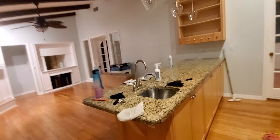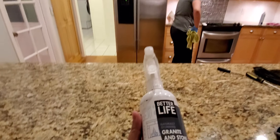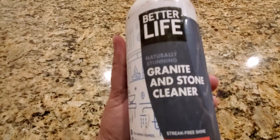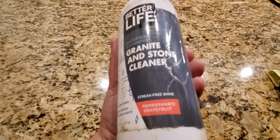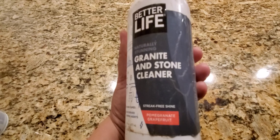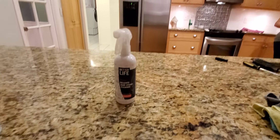The product that, when everything is done, we are going to use to clean the granite is this — you can buy it on Amazon. Better Life. It's a naturally streak-free product. It smells like grapefruit. And it's really good and safe to use on granite.